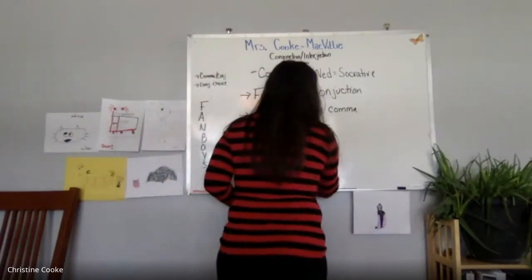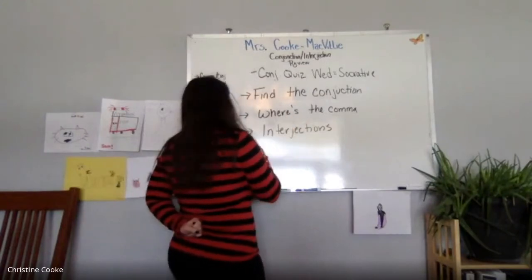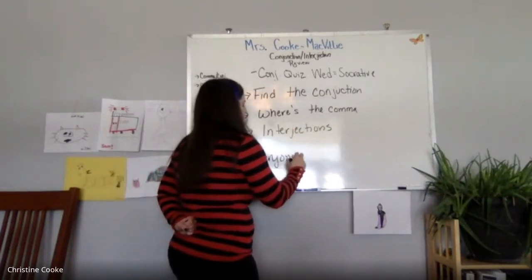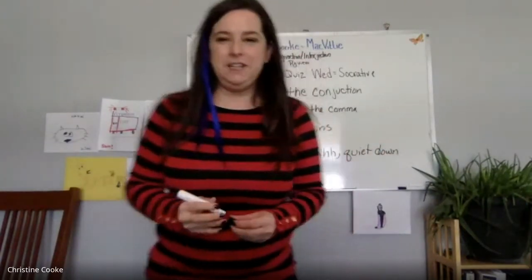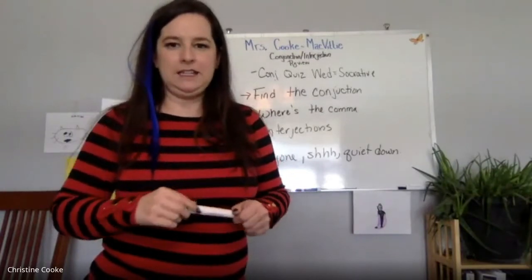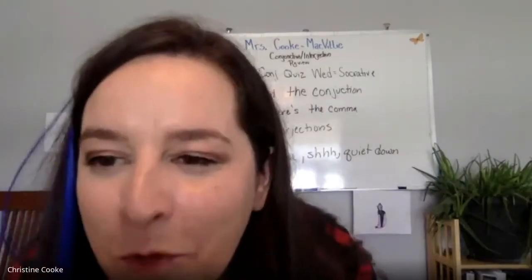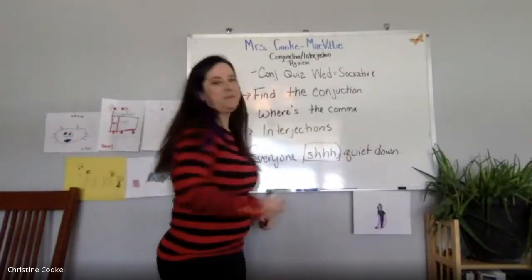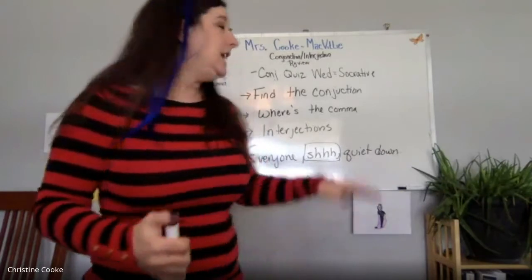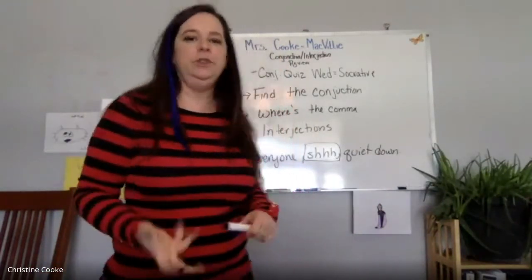An interjection can come at the beginning of the sentence, anywhere in the middle, or at the end — especially if it uses a comma. For example: 'Shh, everyone, quiet down.' The interjection is 'shh.' If you were writing this down, you would also include the punctuation — 'shh,' with a comma. You want to make sure you include the punctuation.